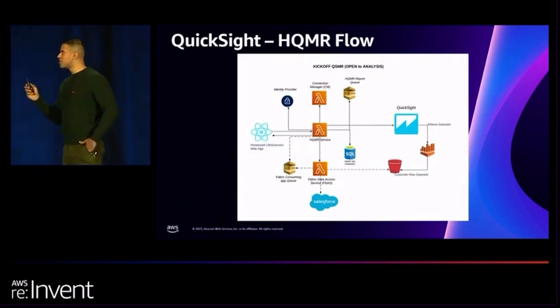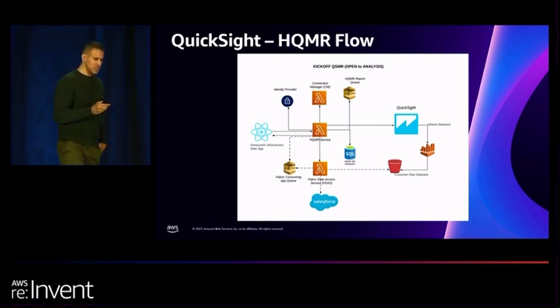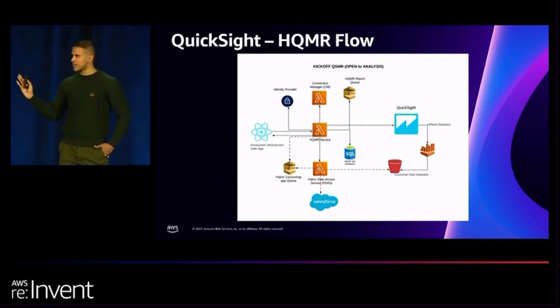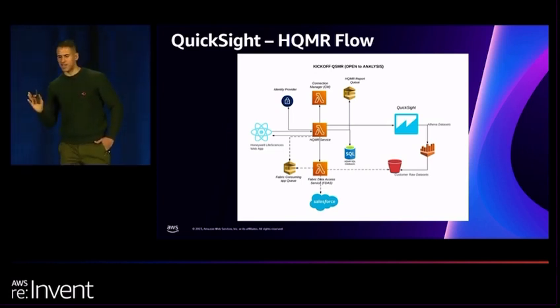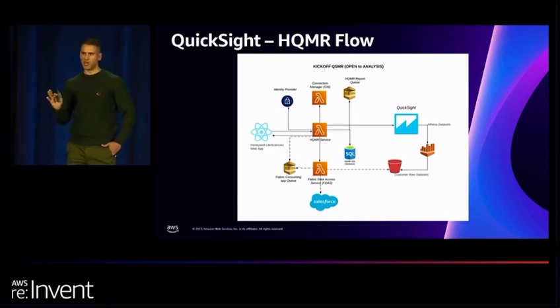I want to illustrate one of the many workflows in our quality management review application. There are three Lambda functions. One at the bottom is the Fabric Data Access Service, responsible for taking raw customer data and pushing it to AWS Athena. From the APIs provided by QuickSight, we can convert that into QuickSight datasets. Once you have the datasets, you're able to create dashboards and visuals. There is also direct connectivity to the QuickSight API through the HQMR service, and we have other services like Redshift and SageMaker. The key takeaway is that QuickSight works very well with all AWS services.